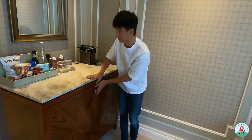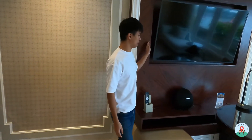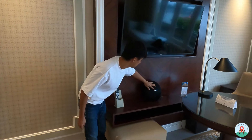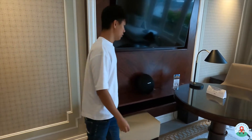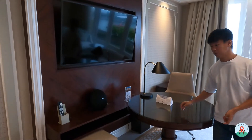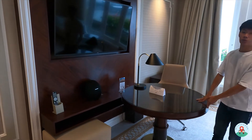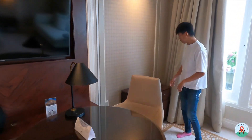Right in front of the minibar area is a quite large TV, and it also comes with a Harman Kardon speaker with a controller. In this whole area there's one chair, but if you have more people you can pull over the stool and gather here to have a meal or just hang out.